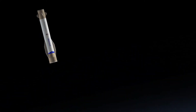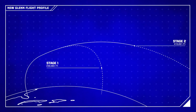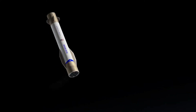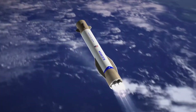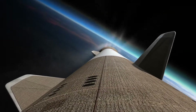The reusable booster reorients in the vacuum of space using its reaction control system. At 220,000 feet, or 67 kilometers, it executes an exo-atmospheric deceleration burn using its center-3 engines. These engines gimbal for maximum control of the booster, and this burn slows the vehicle down before reentering the atmosphere.